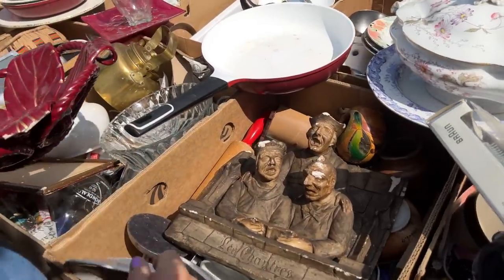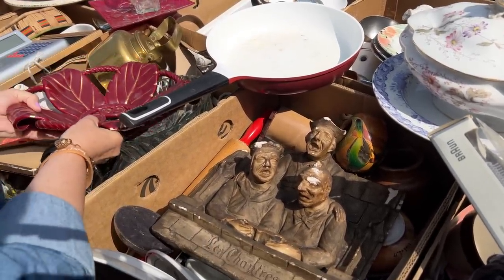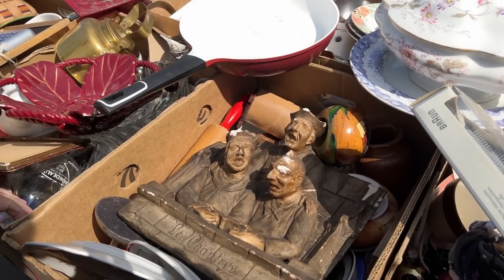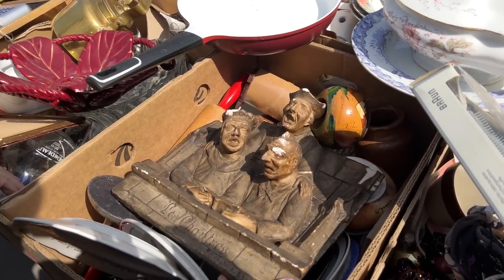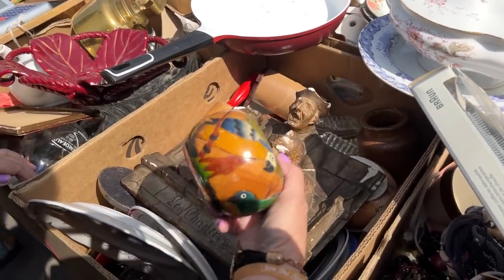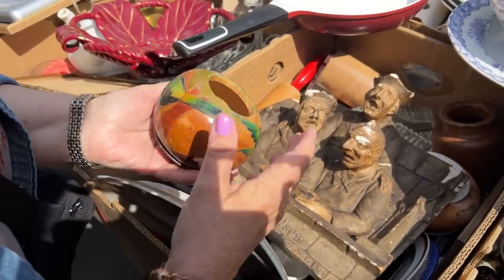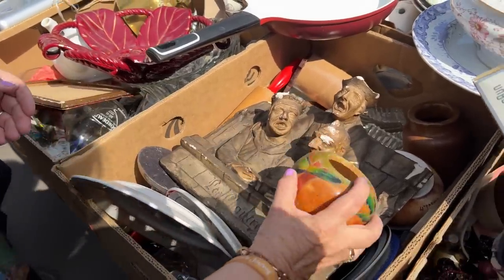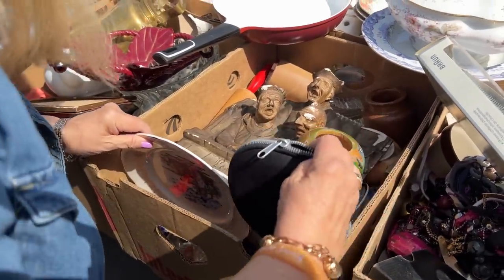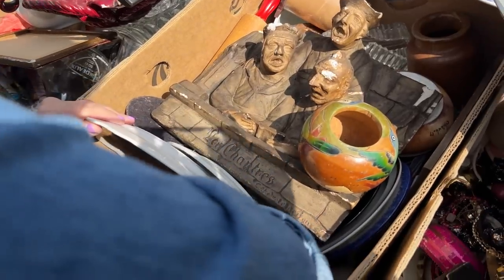Now we're at all of these boxes that you kind of have to dig into. Look at this piece — it's old chalkware. They kind of look scary, like they're from the Inquisition. And then this bird piece, but I'm sure it's missing its lid. Old rolling pin in there. This is really a dig proposition.